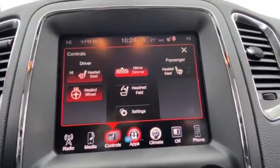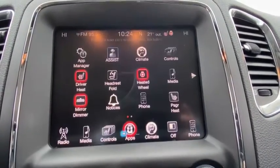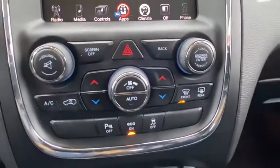Heated front seat, heated steering wheel, trip computer, power windows, rear window defroster, security system, panic alarm, overhead console.